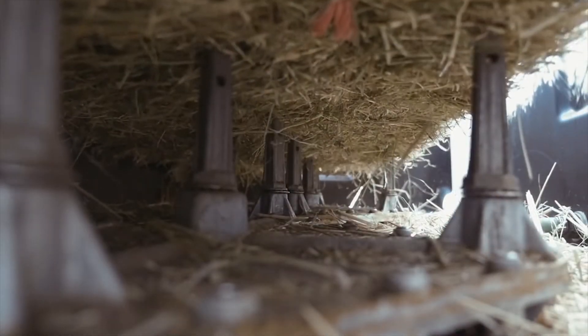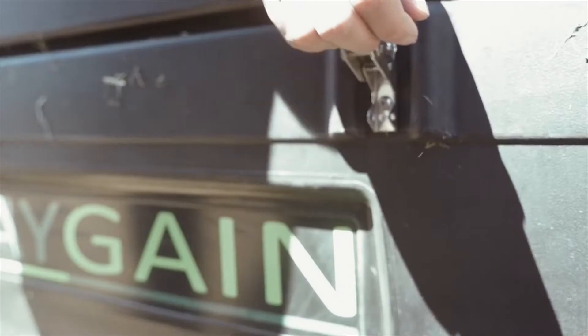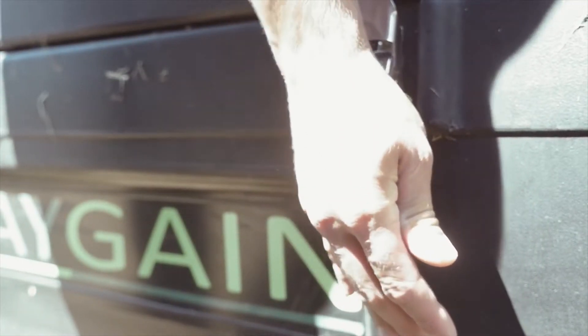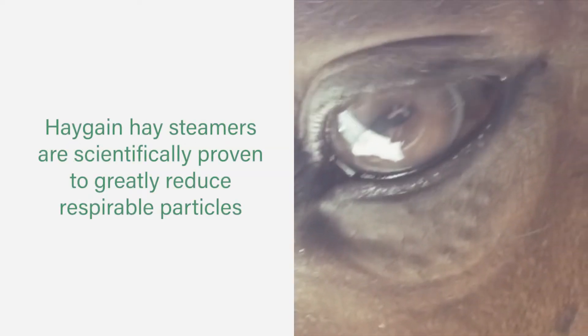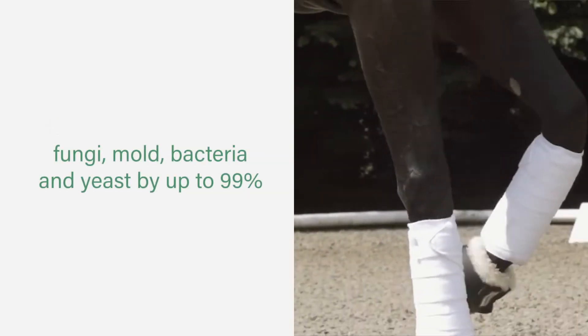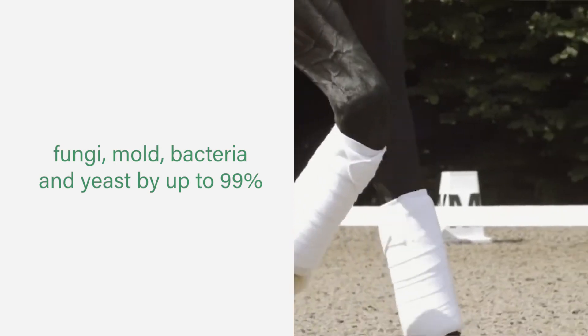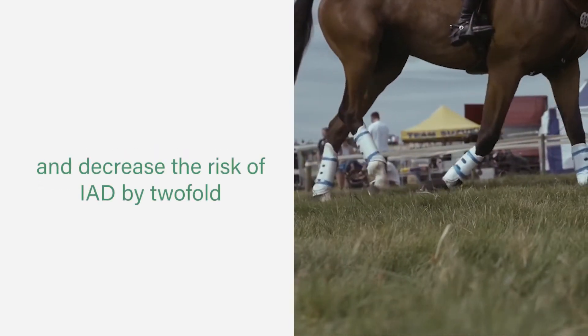The only way to protect your horse against molds, found researchers, is to manage his environment. Get rid of molds in hay by steaming it at high temperature. Haygain hay steamers are scientifically proven to greatly reduce respirable particles, fungi, mold, bacteria, and yeast by up to 99%, and decrease the risk of IAD by two-fold.